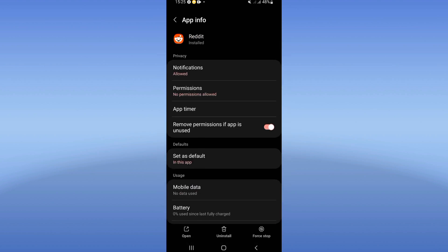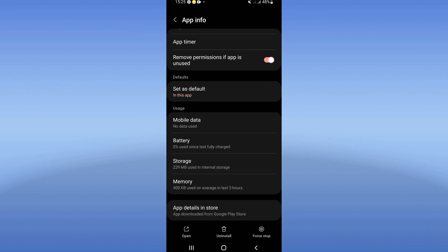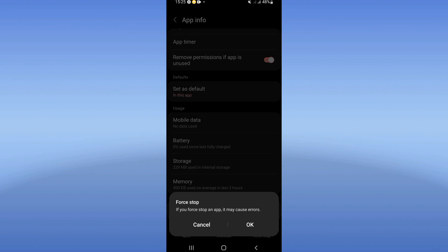Go to storage, click clear cache. Then go back, click force stop, and click OK.